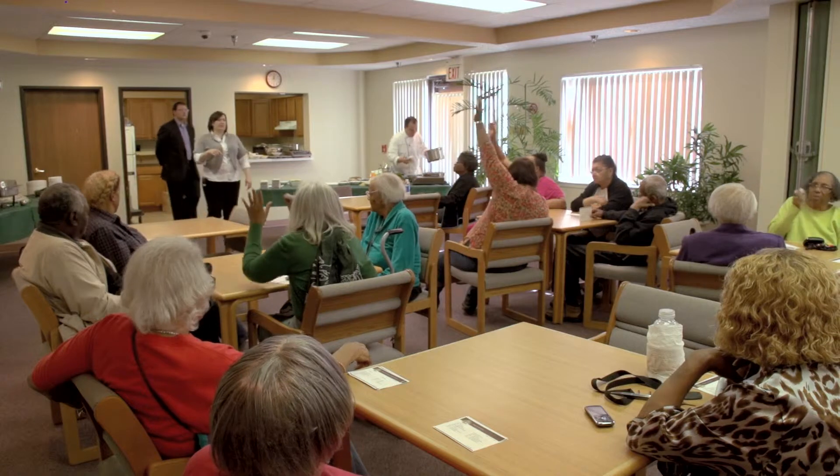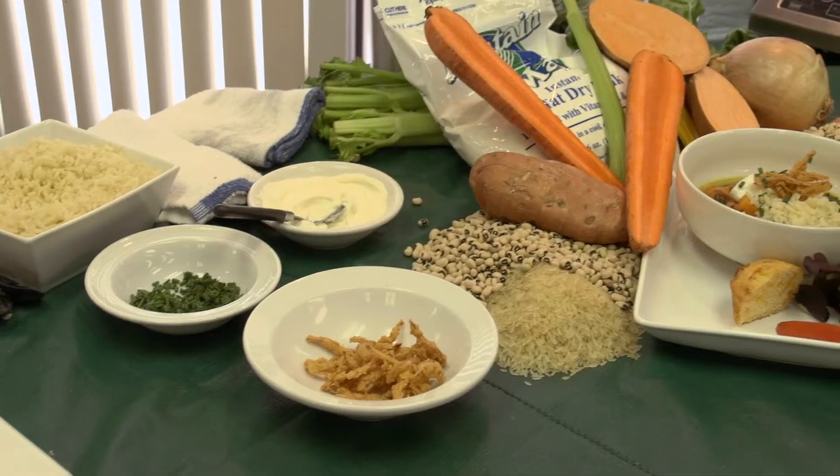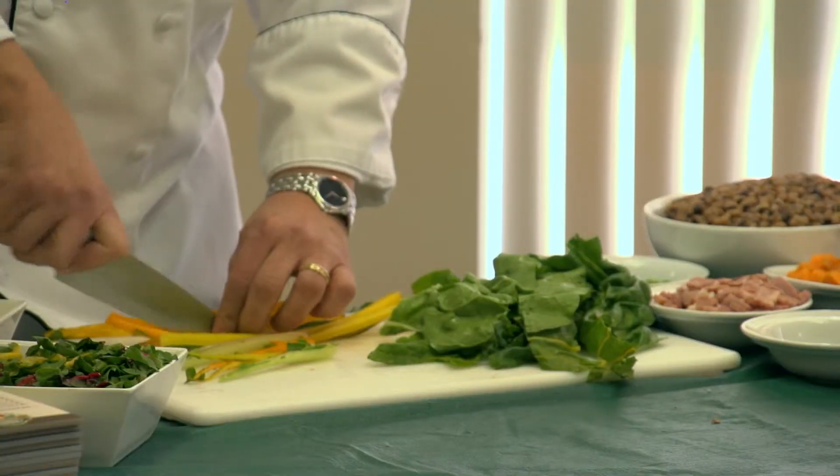We actually talk about the nutrients of the food. We talk about how to cook the food to help intensify the flavor. We've got a lot of colorful vegetables here, which are going to give us vitamins A, D, E, and K. They're fat soluble.